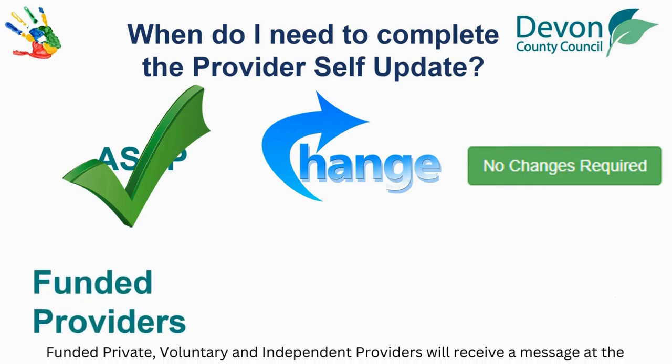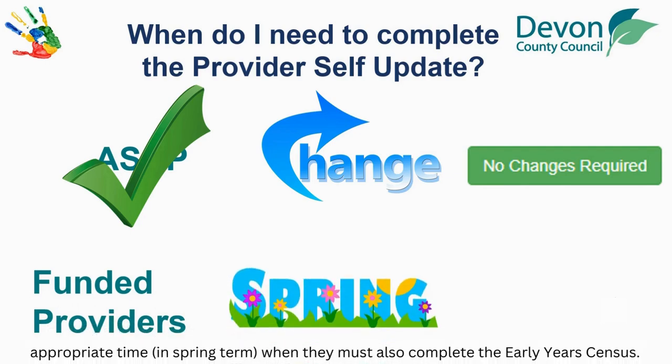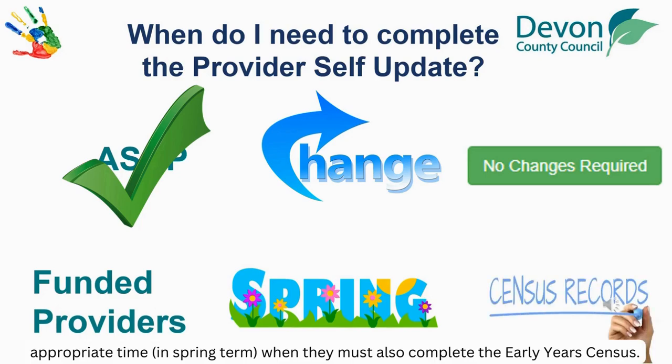Funded private, voluntary and independent providers will receive a message at the appropriate time in Spring term when they must also complete the Early Years Census.